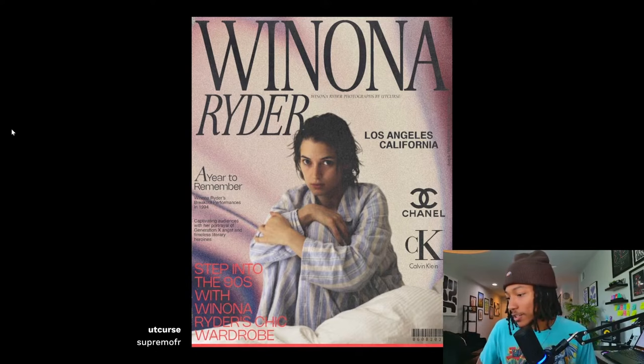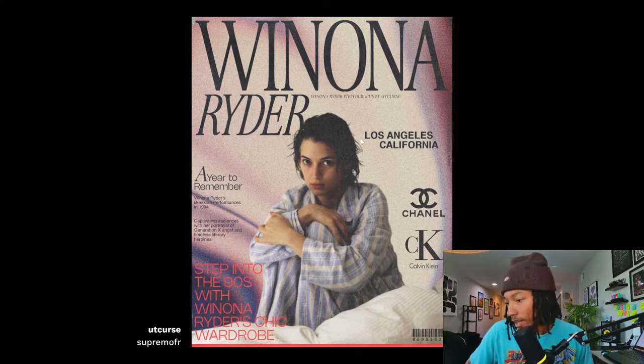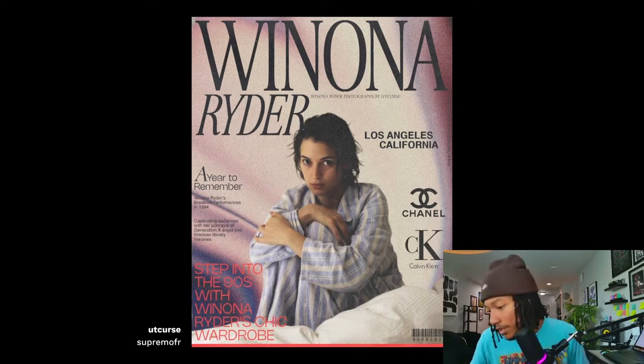This could probably be more of a modern catalog cover, but it definitely feels more editorial, especially with the different sections - I imagine these as articles, like 'Step into the 90s with Winona Ryder's chic wardrobe' and 'Captivating audiences with her portrayal of Generation X angst and timeless literary heroes.' Adam A says the amount of typefaces feels like a lot, but in editorial they do use a lot of different typefaces for specific articles.